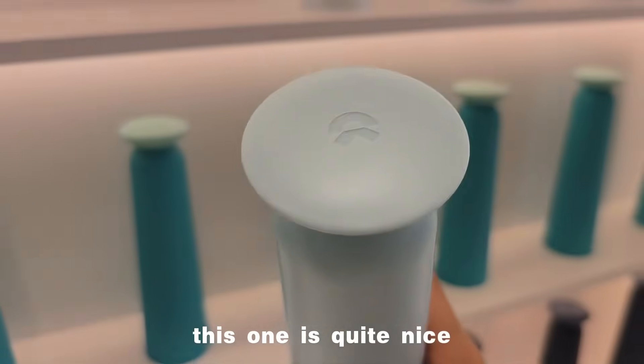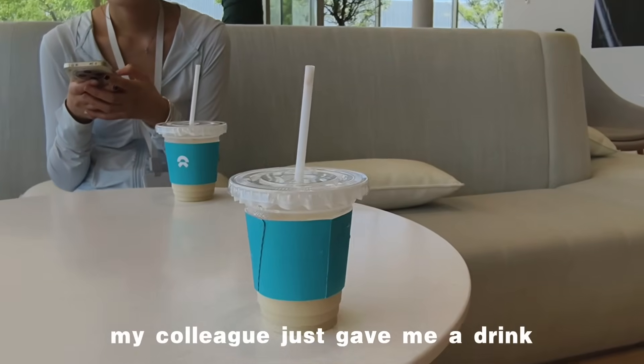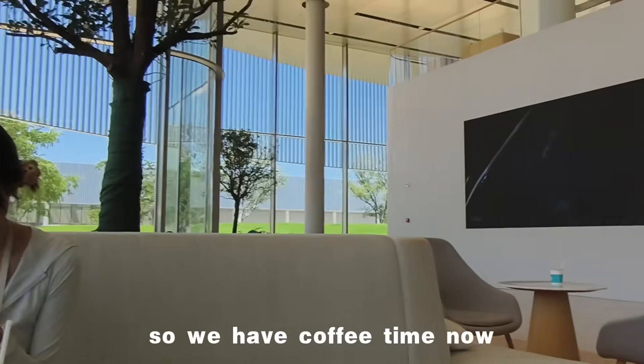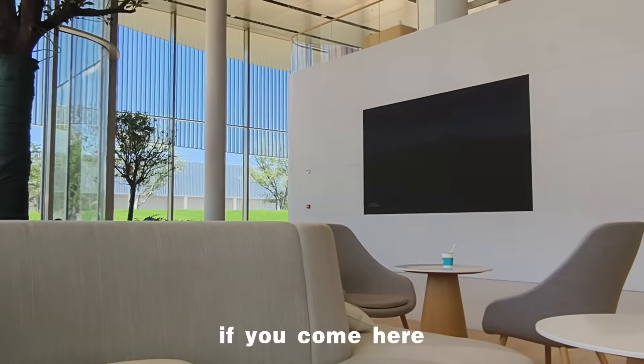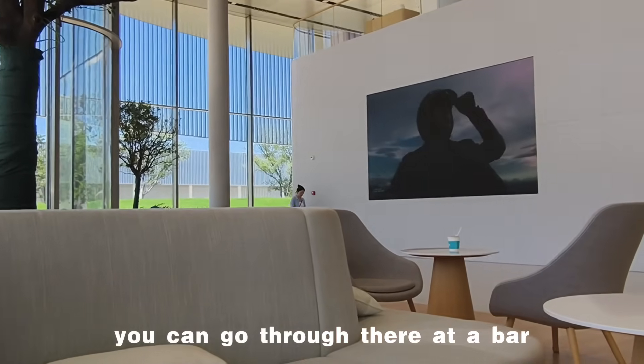This one is quite nice. My colleague just gave me a drink, so we have coffee time now. I think they have some special drinks here — if you come here, I really advise you to check out the bar.